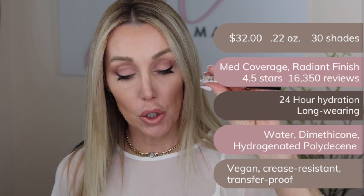The NARS is $32 for 0.22 ounces and comes in 30 shades. It's a medium coverage offering a radiant finish, 24-hour hydration, and is crease resistant. It's also vegan. The Hourglass is $36 for 0.2 ounces and comes in 22 shades. It is full coverage, natural finish, and also crease resistant. Both are vegan; the Hourglass is cruelty-free.